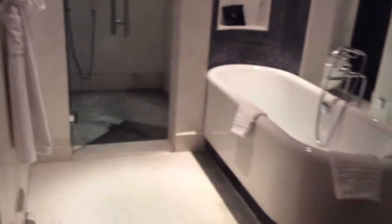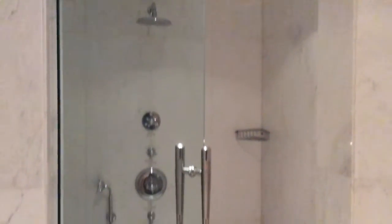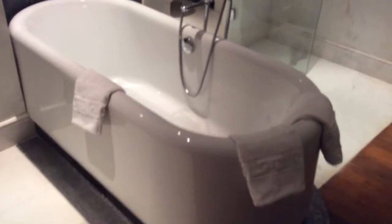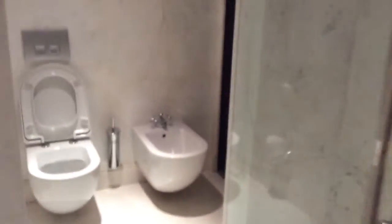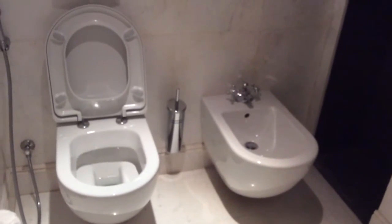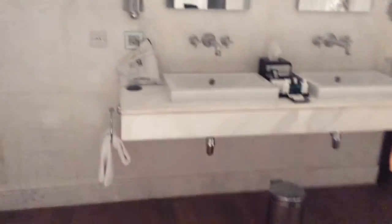And then we come to this bathroom — are you ready? Look at the bathroom. Unbelievable. So you come over here — there's your robe, there's the shower, and there's this gorgeous bathtub in the middle. And if you don't know what the item is to the right, you shouldn't be watching this. And there's the double sink area with mirrors. Beautiful.